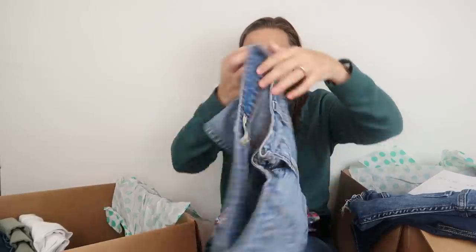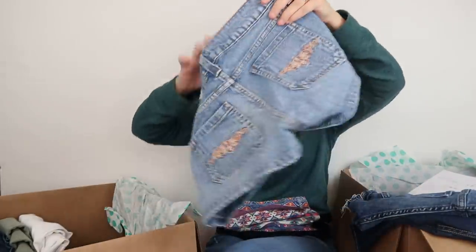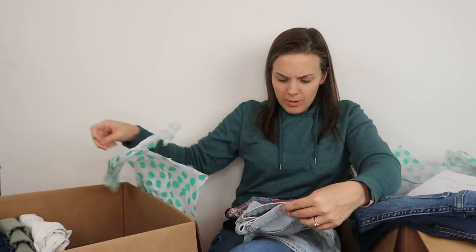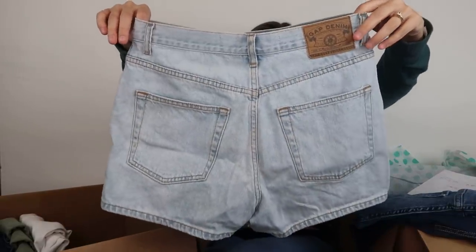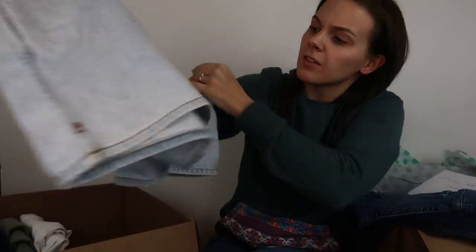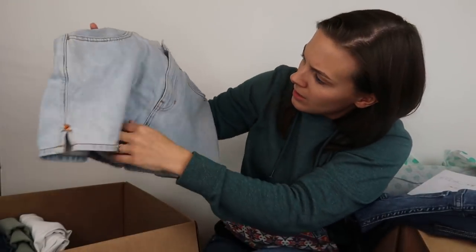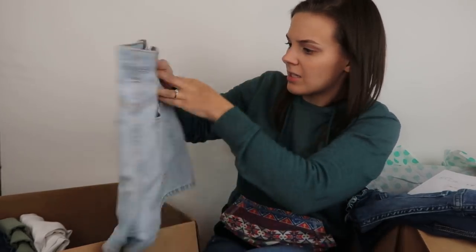Next, a pair of shorts from the brand LEI — no high resale value. Then a pair of Gap Denim shorts — and they're stained. They're definitely stained in multiple spots. Lots of stains on those.